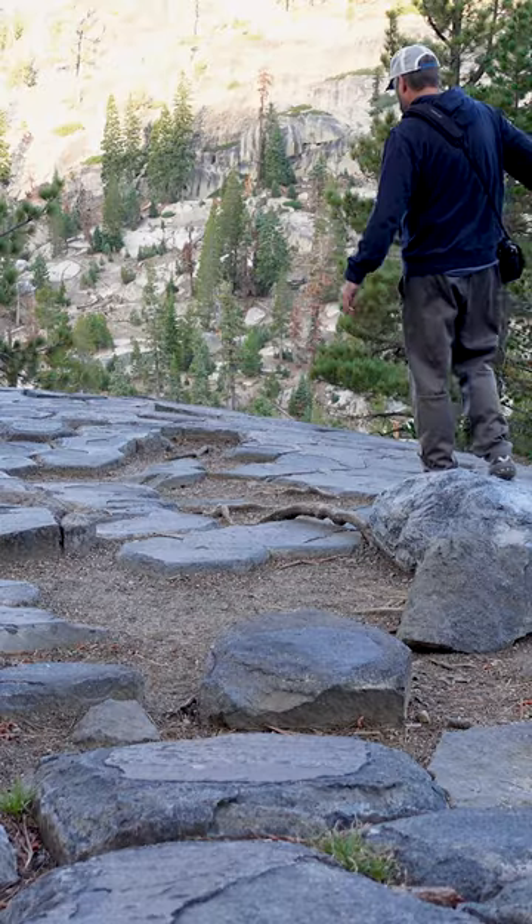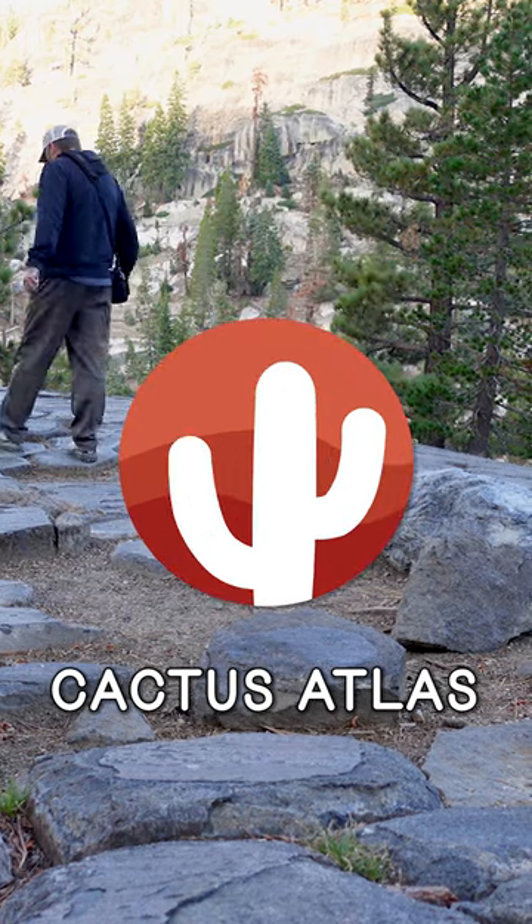See our full YouTube video for more magical views of this beautiful landscape at the Cactus Atlas.